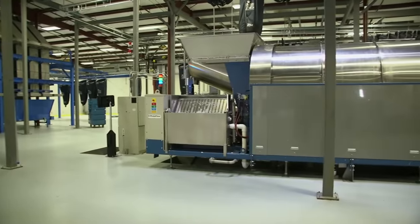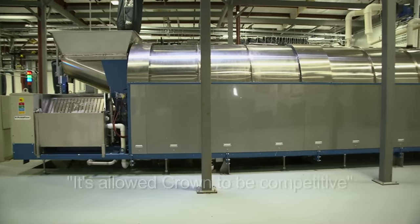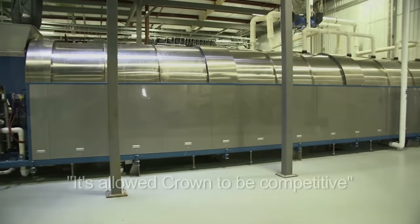The new Pulse Flow Tunnels have allowed me to be in a very cost competitive market as healthcare has gotten recently. It's allowed Crown to be competitive in that marketplace.